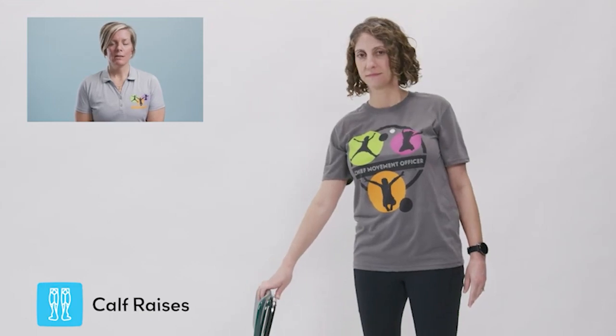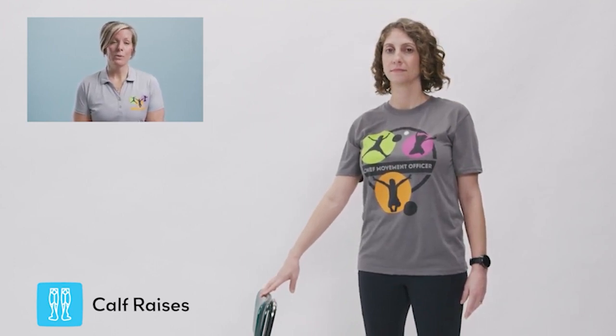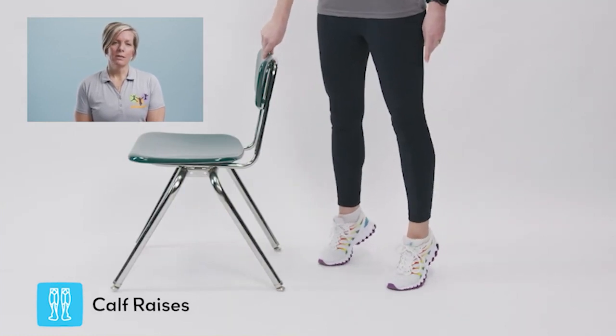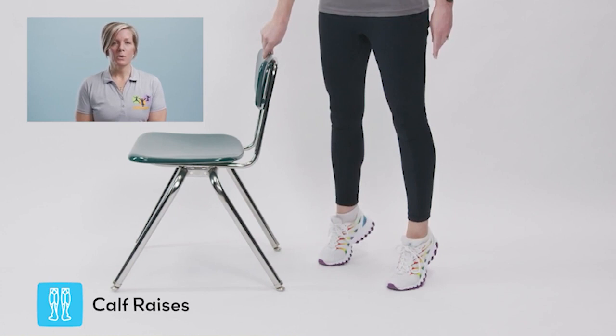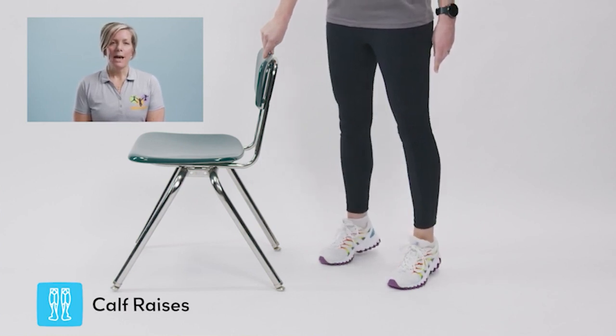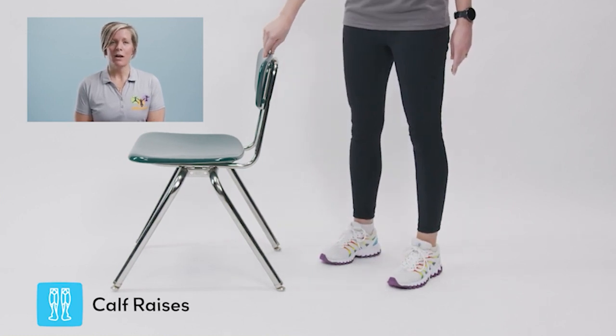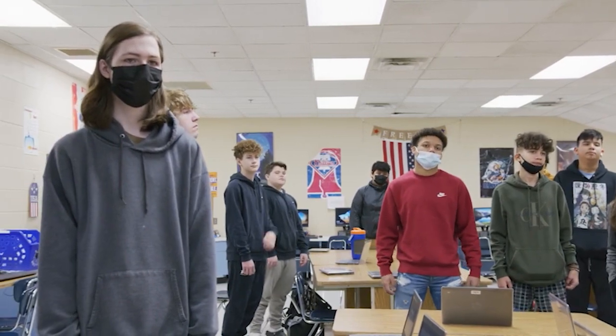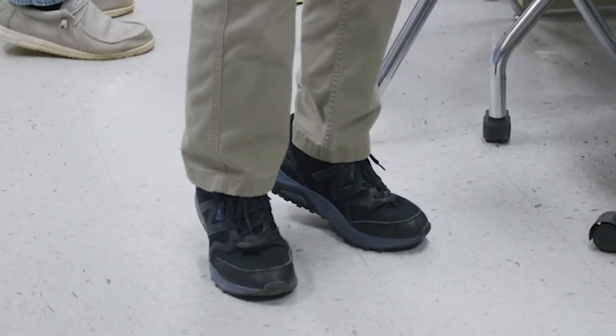This strategy is called calf raises. This strategy can be done in a seated position or while standing. Feel free to use your chair or desk for balance support. The goal of this activity is to focus on positive thoughts as we use our muscles. As you slowly lower back down to your flat feet, finish your positive thoughts for yourself — it could be something like happy, loved, or worthy. Let's give it a try: lift up, I am, lower down, loved.